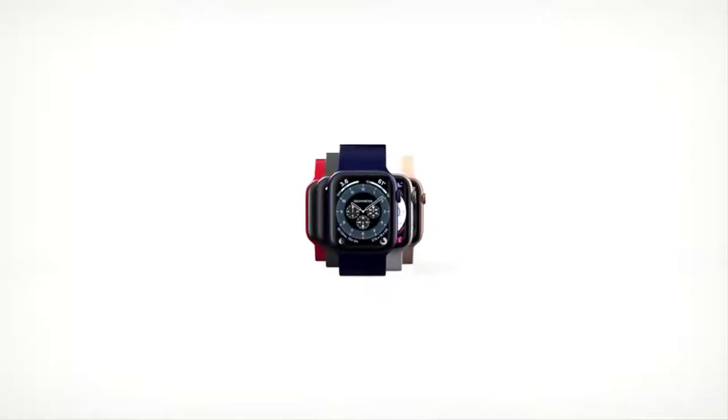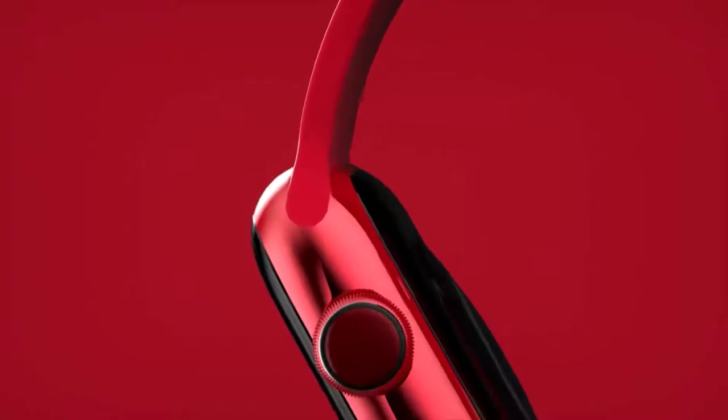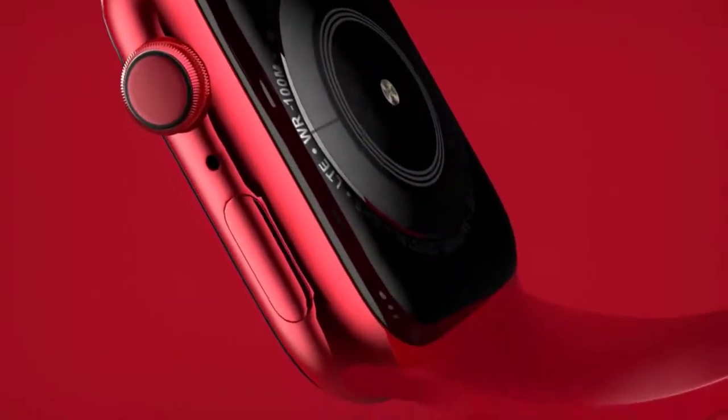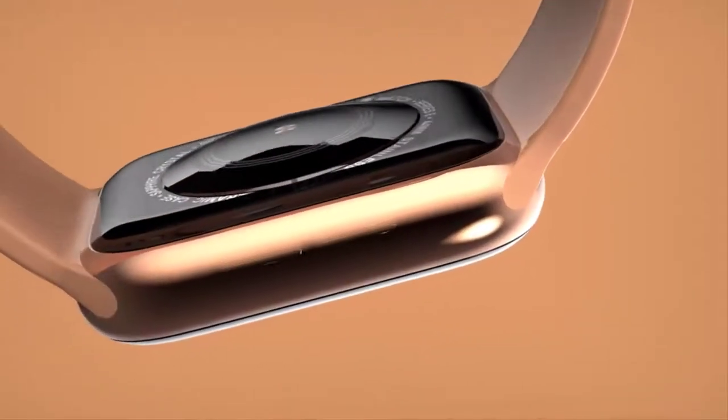With the release of watchOS 7, the new Apple Watch will have the sleep tracking feature that Apple fans have been waiting for so badly, and it may finally be coming to the next Apple Watch. John Prosser, a prominent Apple leaker, mentioned that the Apple Watch would release in early September, prior to the release of iPhone 12.